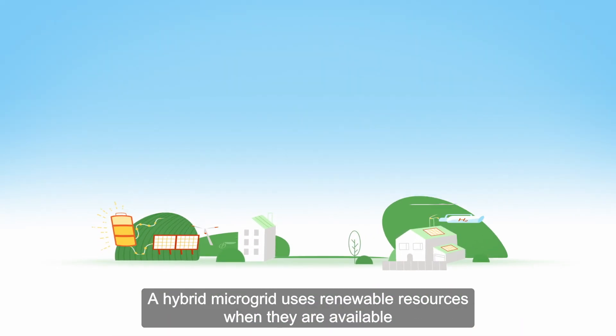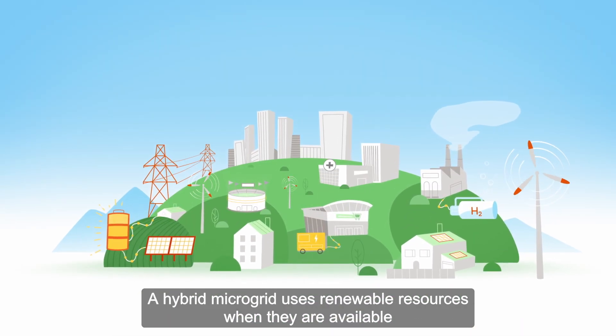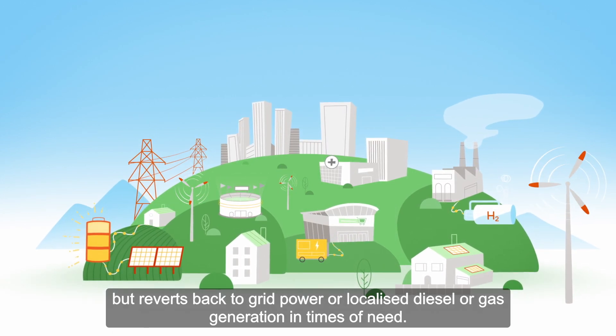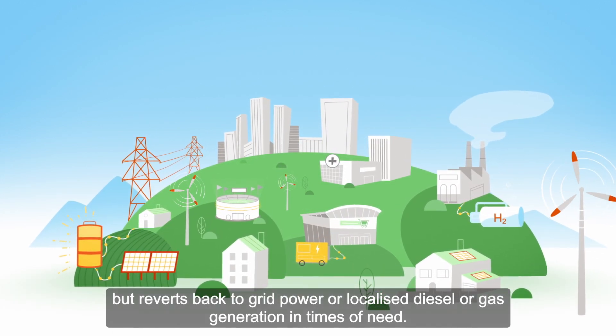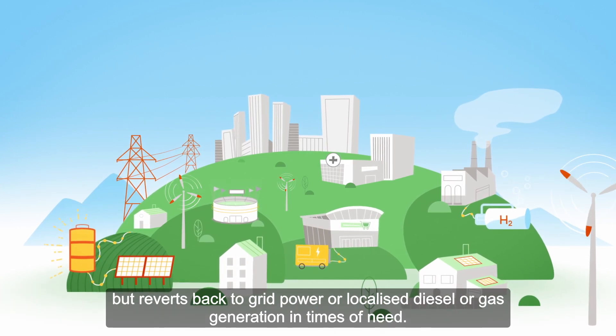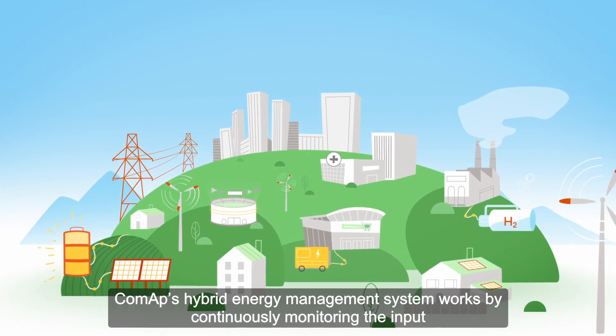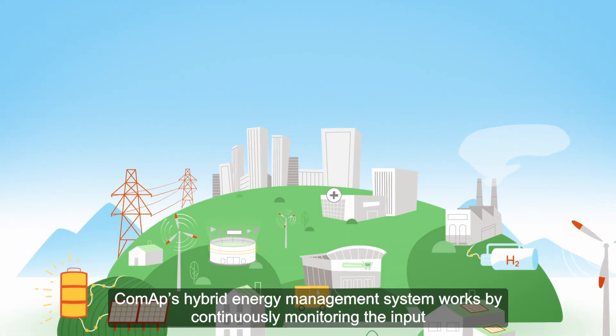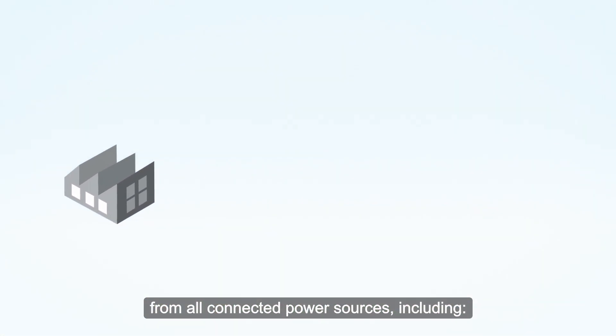A hybrid microgrid uses renewable resources when they're available but reverts back to grid power or localised diesel or gas generation in times of need. COMAP's hybrid energy management system works by continuously monitoring the input from all connected power sources.